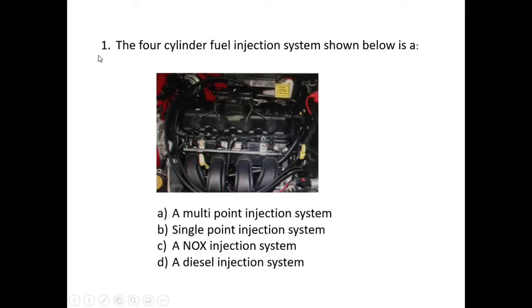Question one: the four-cylinder fuel injection system shown below is — a multi-point injection system, a single point injection system, an NOx or nitrous oxide injection system, or a diesel injection system. We need to examine the image and look for clues as to which is the correct answer.